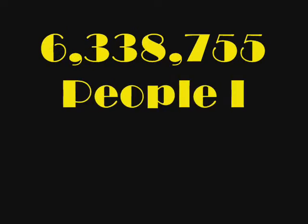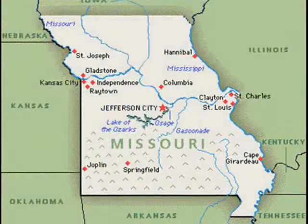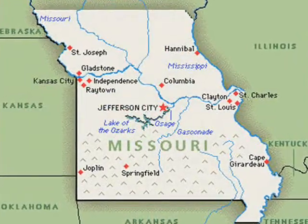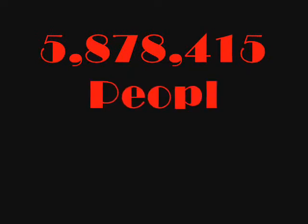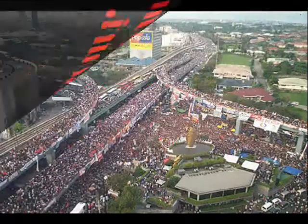There are 6,338,755 people in Arizona. Missouri, which is the state you live in, only has 5,878,415 people. That's a lot of people.